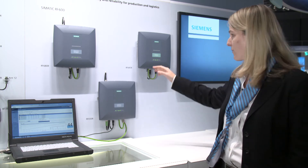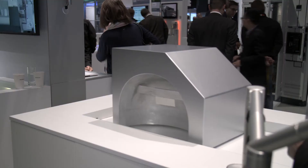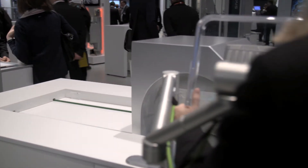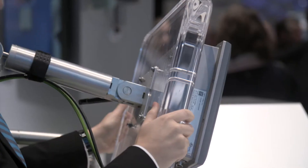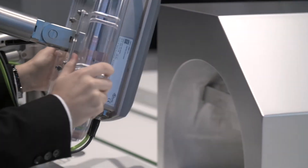The highlight of the RF685R is its integrated adaptive antenna. It allows for all transponders to be detected, even in a reflective environment or during bulk detection, although the alignment of the transponders differs.